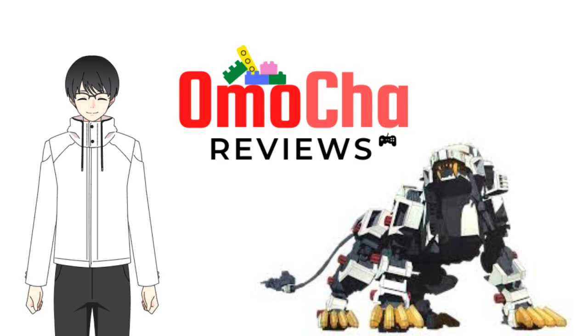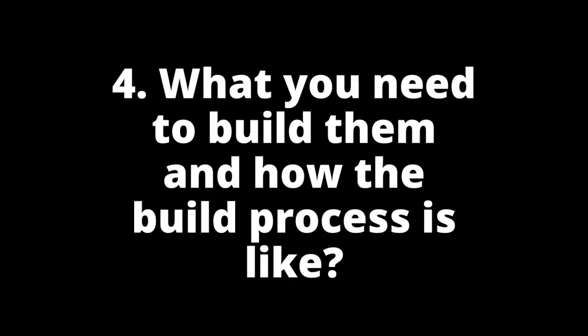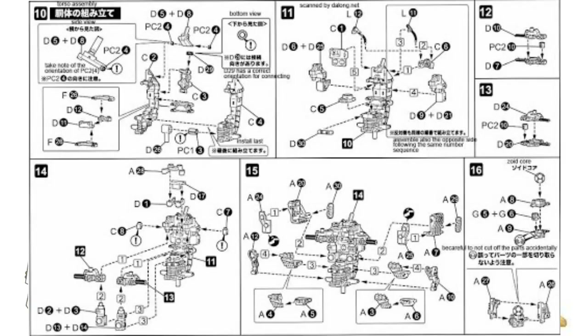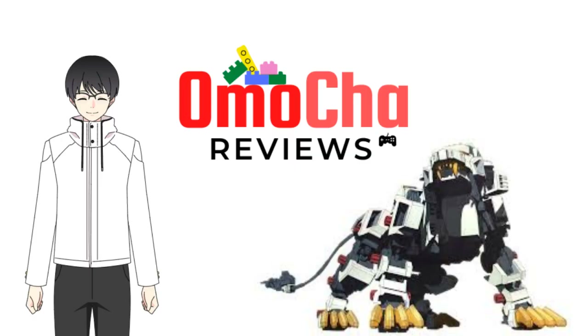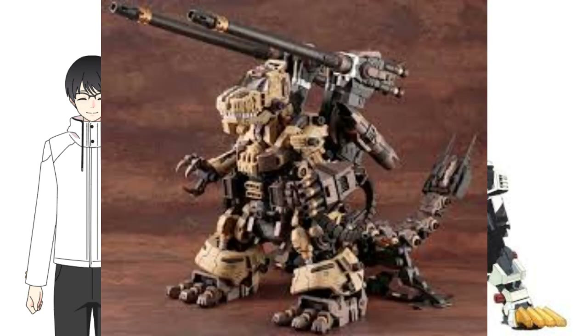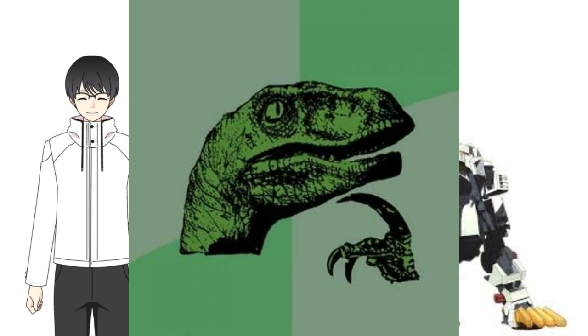Now we're down to the last item: building your Zoid. We'll only talk about Kotobukiya kits here. If you have experience in Gundam, note that an HMM is significantly harder than any real-grade or high-grade, and sometimes even master-grade Gundam. Some Zoids are on par with a perfect-grade Gundam. Unlike bipedal Gundam models, Zoids are animals — large mammals like gorillas and ligers, and also dinosaurs, which are actually reptiles. By nature of their design, they'll have way more parts and a more complex build.